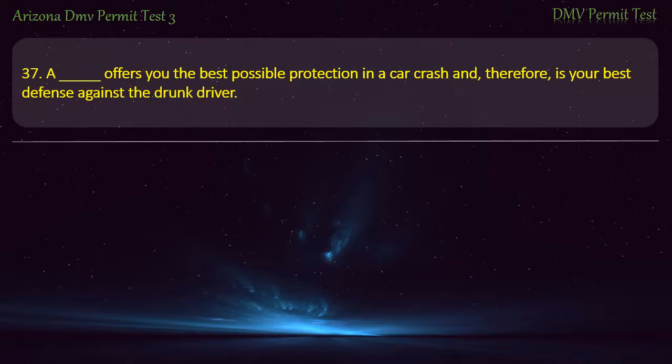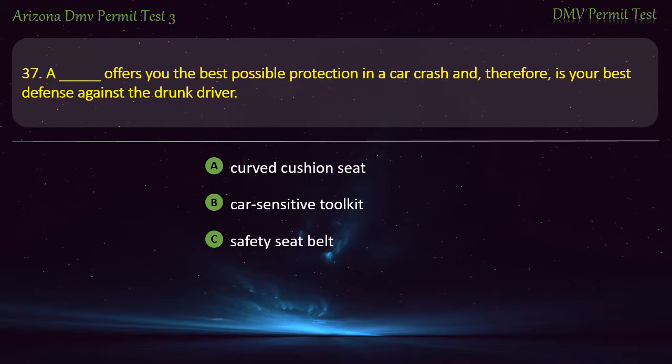Question 37. A safety seat belt offers you the best possible protection in a car crash and therefore is your best defense against the drunk driver. Curved cushion seat. Car sensitive toolkit. Safety seat belt. Windshield wiper. Answer: Safety seat belt.